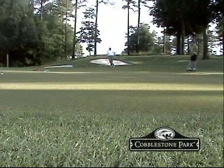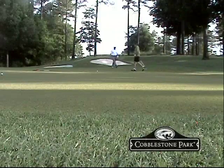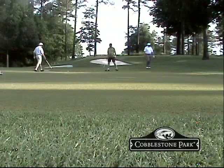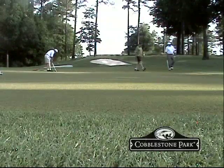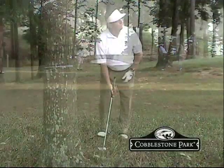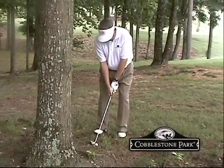We have probably several signature holes, but one of them is just a short par 3, number 11. From the member tee it's 140 yards; from the back tee it's 165 yards. You hit to a peninsula green surrounded by water on three sides, from an elevated tee. It's just a gorgeous little golf hole.